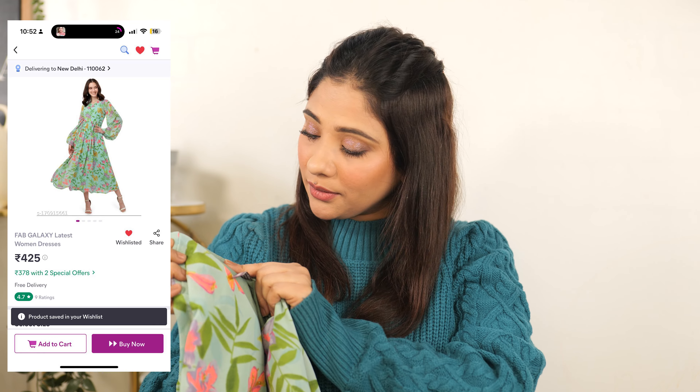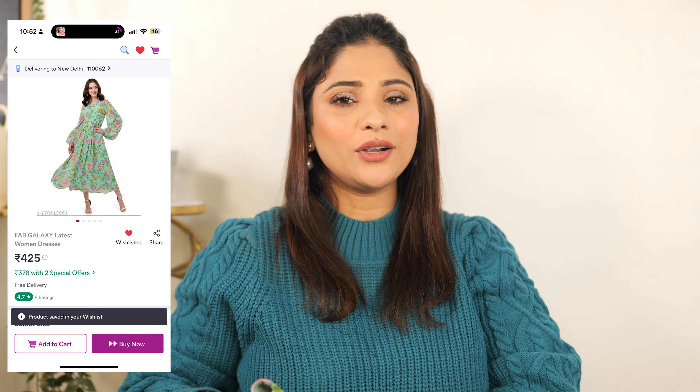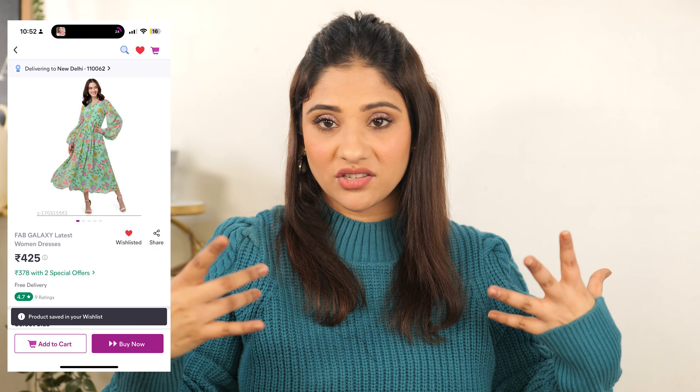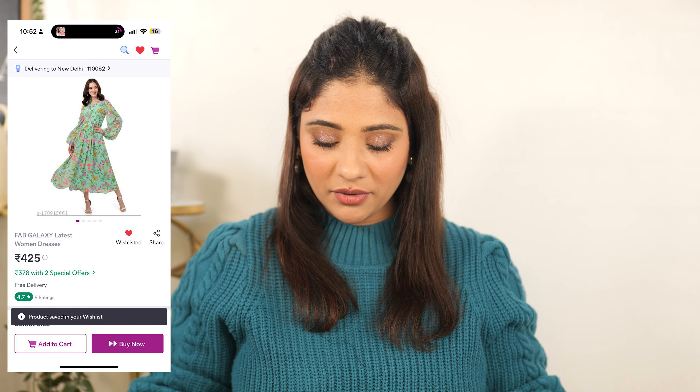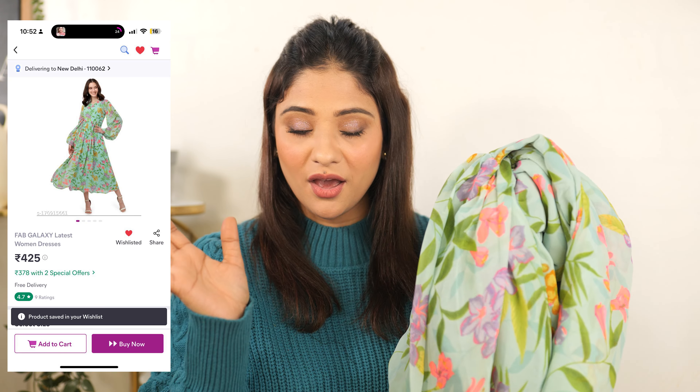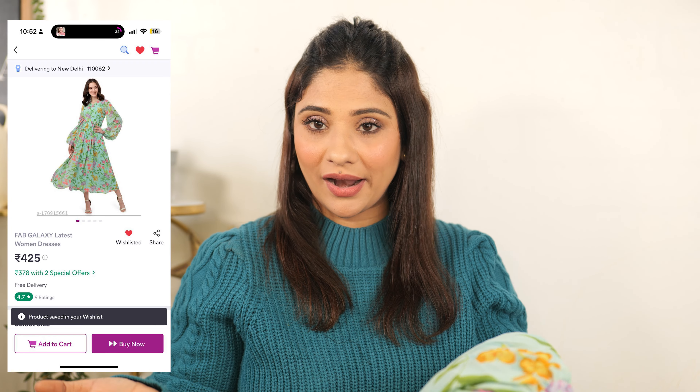There's a v-neck and underlining has also been given, so you don't see through it — lining is given to the top. It's not a proper maxi dress; it's a midi dress in between. But it's a very nice color — on the green, there are bright colors. It's a perfect summer wear dress, but you can wear it on Valentine's Day too. I think this is also around Rs. 350 or 400. You can buy it — it's very nice. The fabric is very soft Georgette, and for the price point, it's very good. So until now, I like the first dress and then this colorful one.